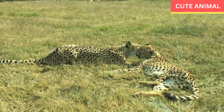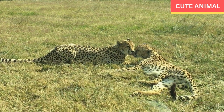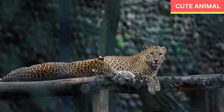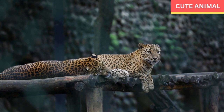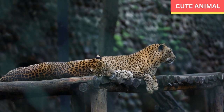Population: It is challenging to estimate the exact population of Indochinese leopards due to their elusive nature and the vastness of their habitat. However, it is believed that their numbers have significantly declined in recent years and the remaining population is fragmented into small subpopulations.